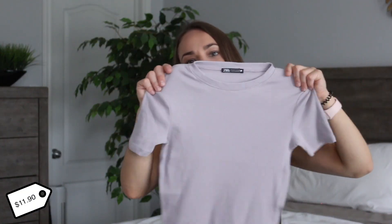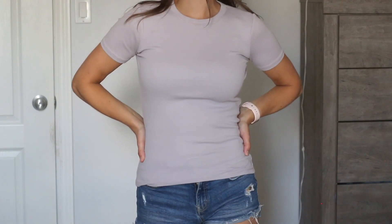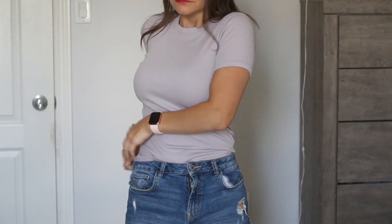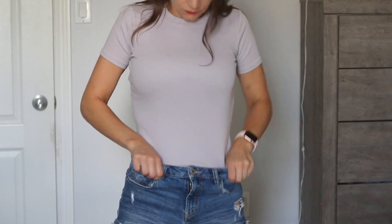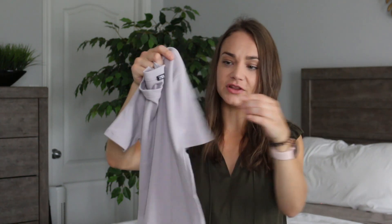Keeping with the high-neck trend is this purple — like a lilac — shirt. I just love all the different shades of colors Zara had in their stores right now. It has a really nice ribbed effect and it's a lot more fitted than the other shirts, which is great with high-waisted shorts or under a pair of overalls for the fall. It's a very slim fit, high neck, and I love the longer sleeves.